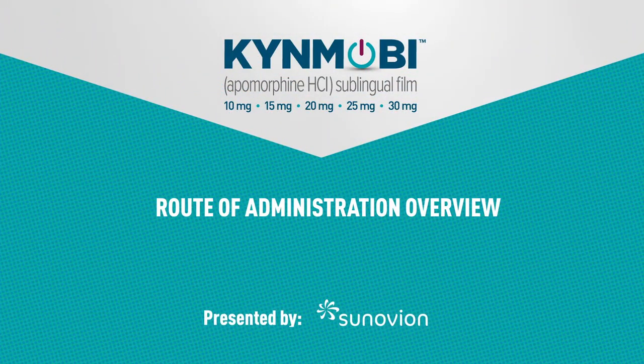Welcome, and thank you for joining us as we discuss the route of administration for Kinmobi, apomorphine hydrochloride sublingual film.